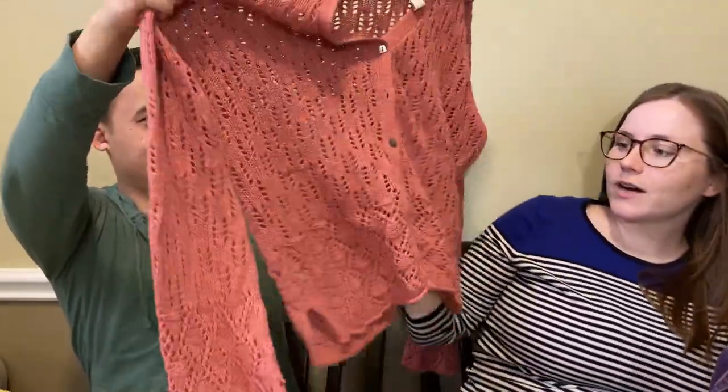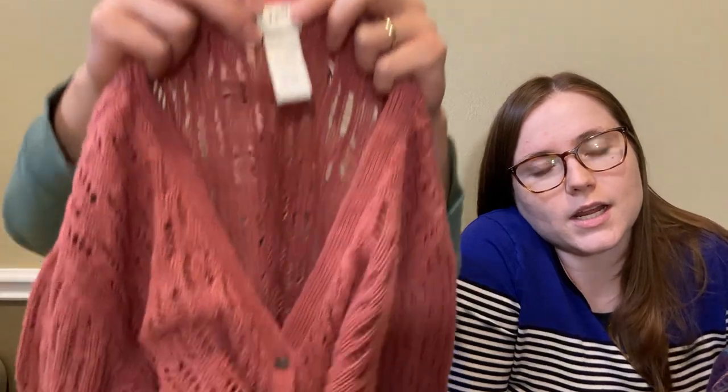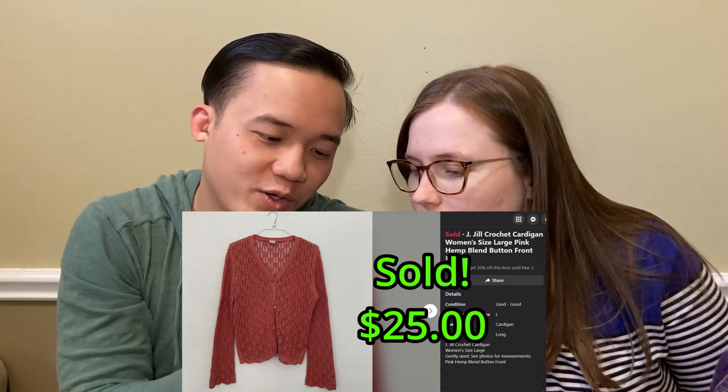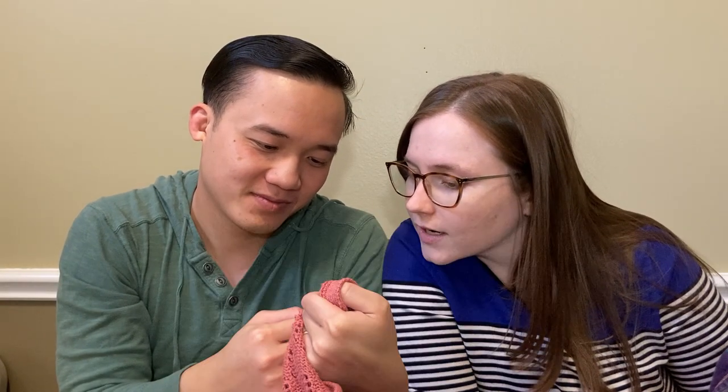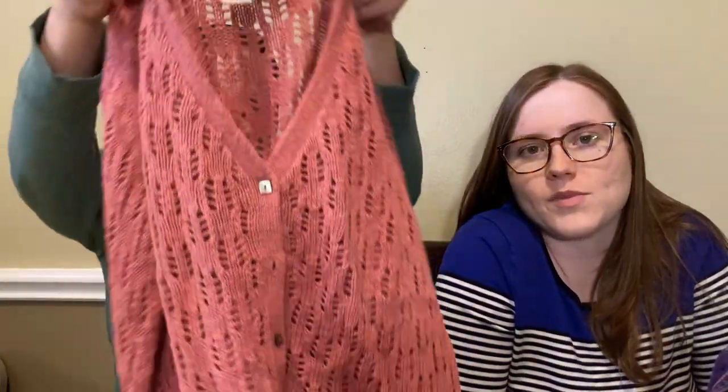So this is a J.Jill sweater and I thought it was a really cute pattern. When I picked it up there was another one with it, but the other one was stained. This one has a really interesting material content - it's part hemp. The first 41% is hemp, then cotton, and then a little bit of ramie and 4% other fiber. Hemp and cotton are two kind of natural fibers - if you're interested in wearing more natural fibers rather than polyester and rayon, which is basically plastic in fabric form, these are more natural organic type things.